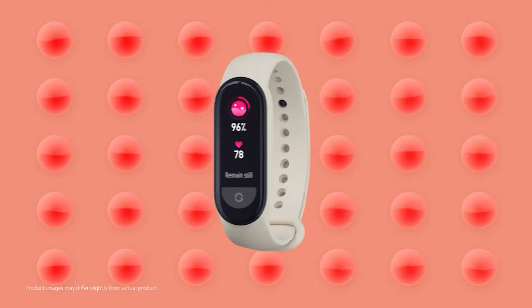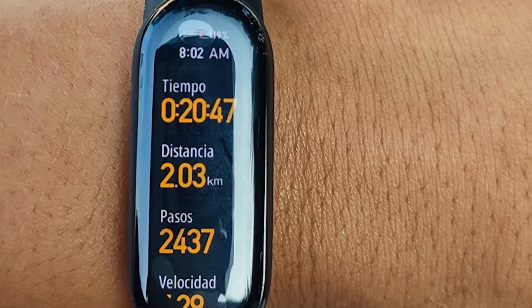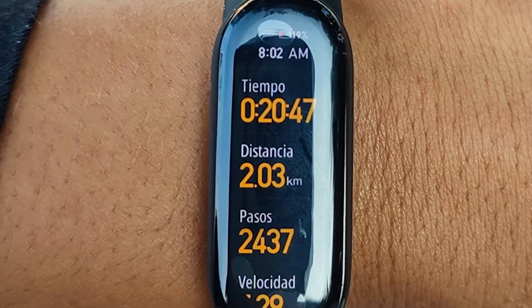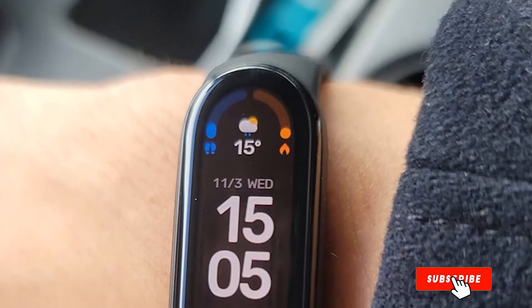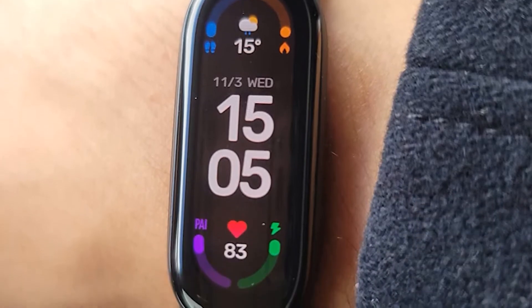However, it doesn't come with built-in GPS, which is a minus point. When it comes to battery life, you can run the Mi Band 6 for 12 days on a single charge, which is quite impressive. But if you use it on a daily basis, then you may get around 7 days of battery life. If you are health conscious, then you can easily grab the Mi Band 6 for great value.